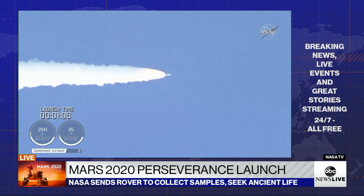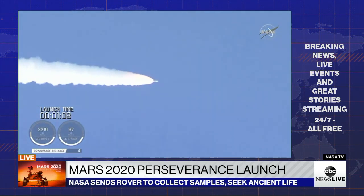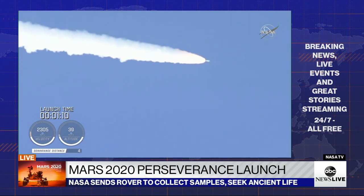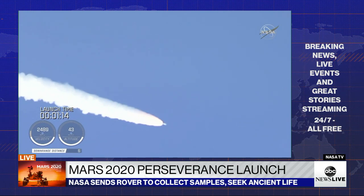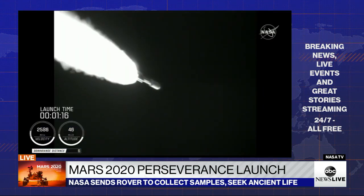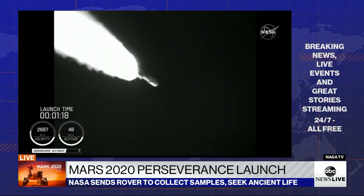Passing one minute into flight, the RD-180 is throttling back up as expected. Engine response looks good. At this time in flight, the SRB chamber pressures remain nominal, and the RD-180 pump speed and fuel injector pressures are responding well to demands on the engine.